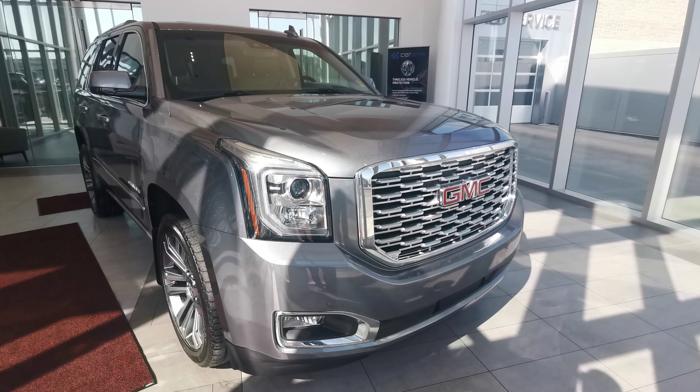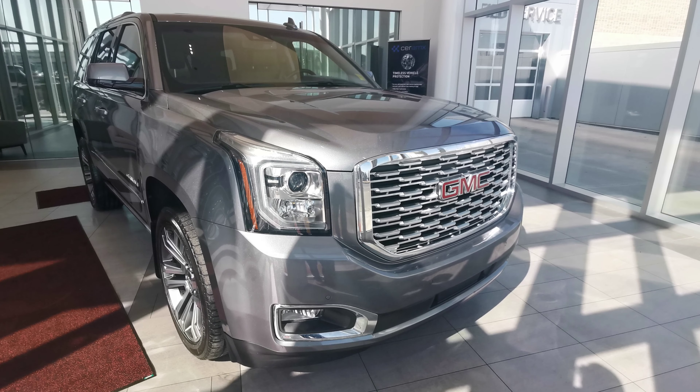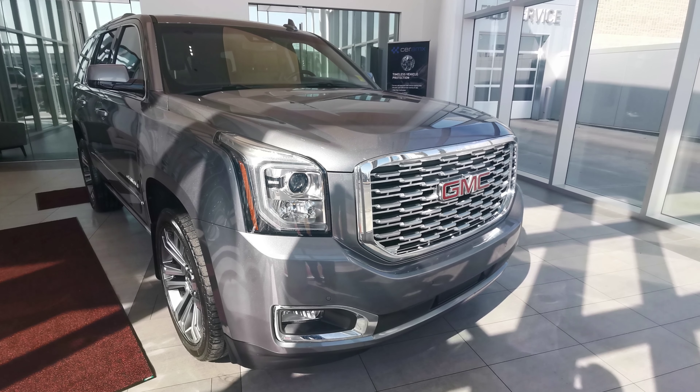Welcome to Wolf Cadillac. Today we'll be looking at this 2018 GMC Yukon. It comes in a gray exterior and a black interior.